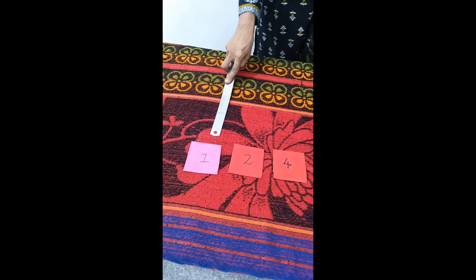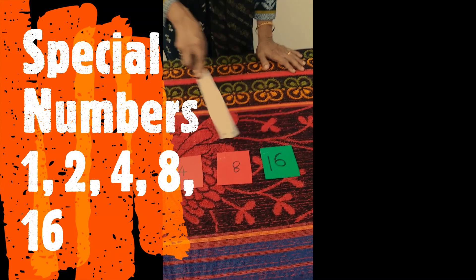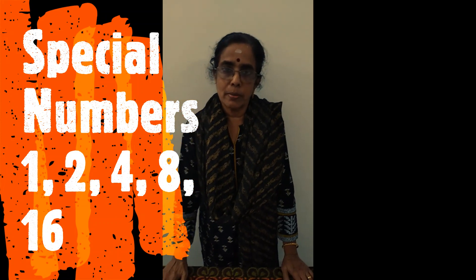The special cards are 1, 2, 4, 8, and 16. You have to use only these cards. Using these cards, you can make all the numbers up to 31.